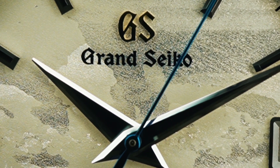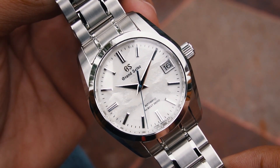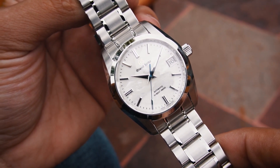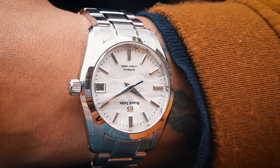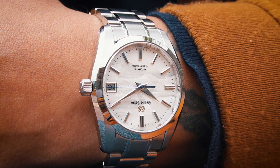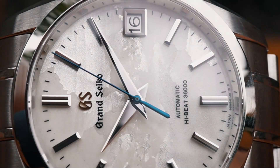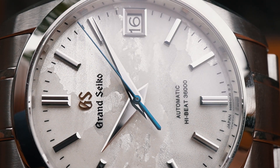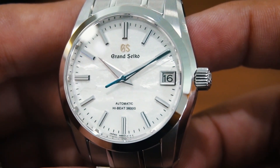The case measures 37mm in diameter and is crafted with a combination of stainless steel and Zaratsu-polished surfaces, known for delivering a distinctive yet elegant aesthetic. The Zaratsu technique gives the watch a refined and mirror-like finish, highlighting the attention to detail that Grand Seiko is renowned for.